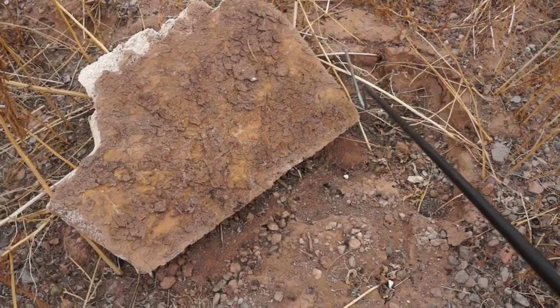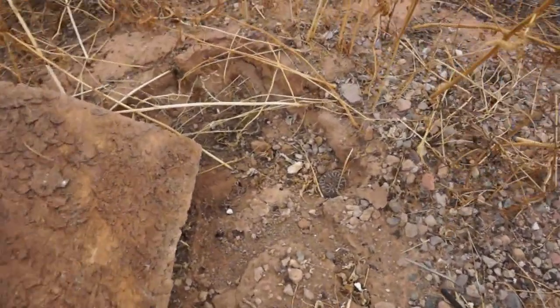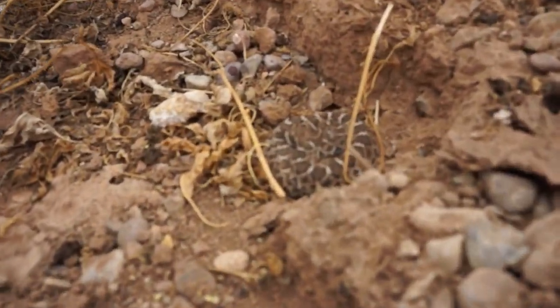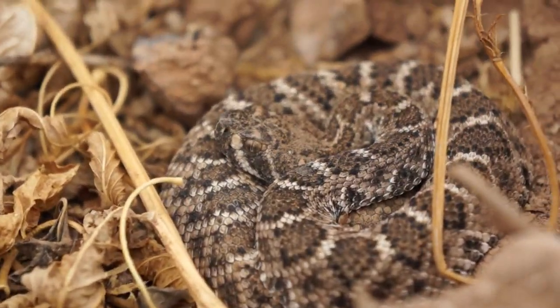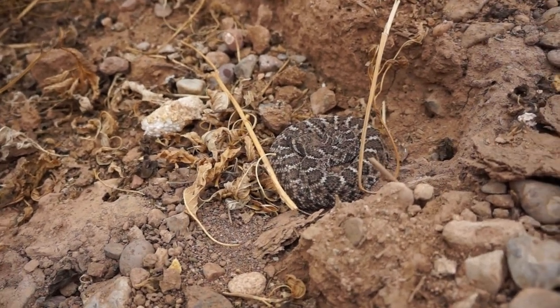I honestly did not think that would provide something. Look, guys — another baby Western Diamondback rattlesnake! Look at that thing. There are so many diamondbacks out right now. No freaking way. I'm just gonna leave him there because we've already seen one, but isn't that awesome, guys? Another Western Diamondback rattlesnake!